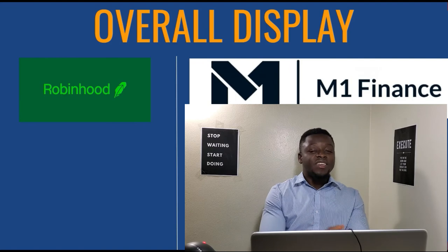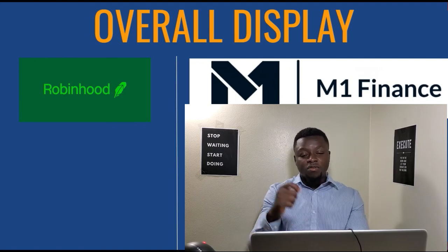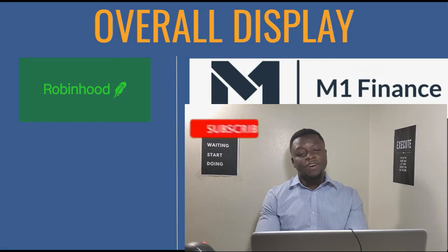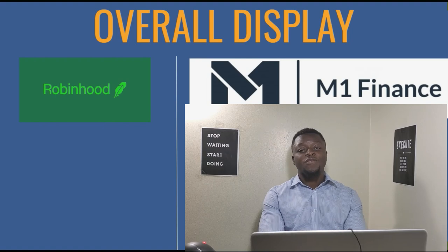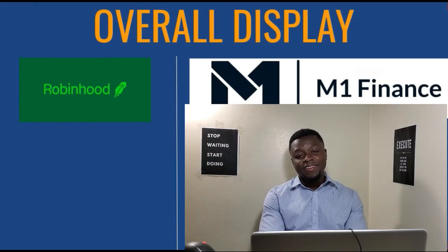With that said, do me a favor: like this video, share it with your friends if you found any value in it, and subscribe to the channel. Until next time, stop waiting, start doing, and I look forward to seeing you guys in the next video. Peace and love to all of you out there.